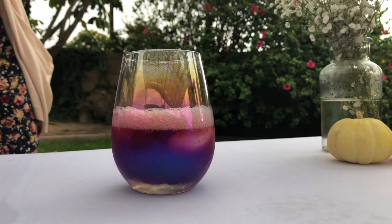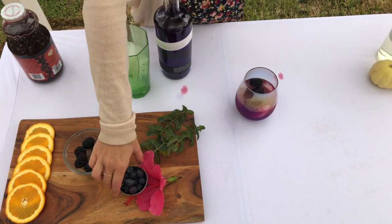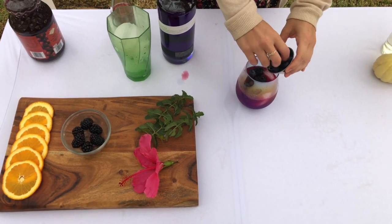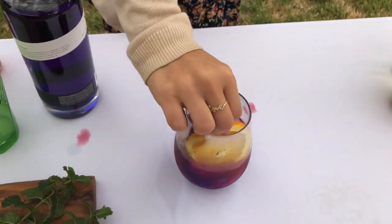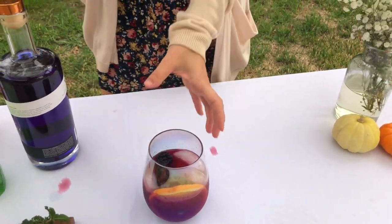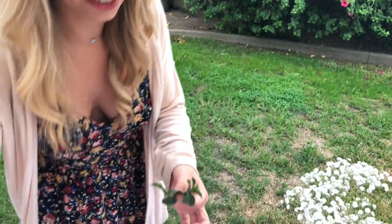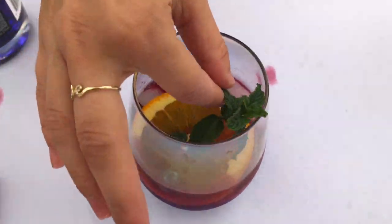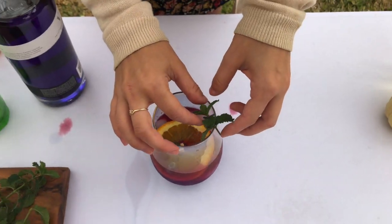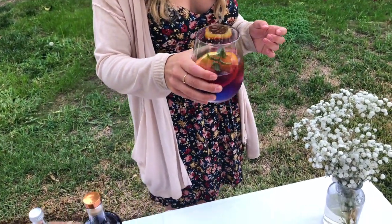That looks good, doesn't it? Fizzle fizzle. We're gonna put in some black raspberries — a couple more. I got blueberries too, I'm gonna put those in. Just a few. Got some oranges, because a little pop of orange in there. It looks good, right? We're gonna take a sprig of our mint — I'm just gonna take a little off the top here. Smell — mmm, delicious. Now there we go. Perfect. Now I'm just gonna give it a little whoosh. I think I did a good job.